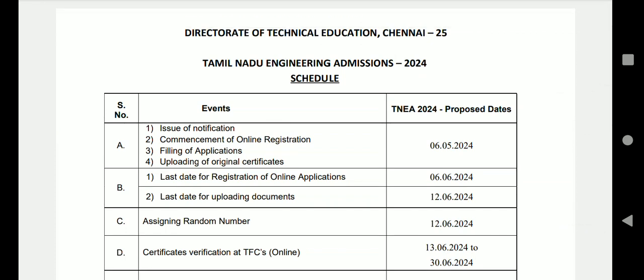Hello students, we are going to talk about the transition from Tamil Nadu Engineering Admissions 2024. We have published a certificate verification, and we have received a certificate verification. All the certificate verification which has not been checked yet.